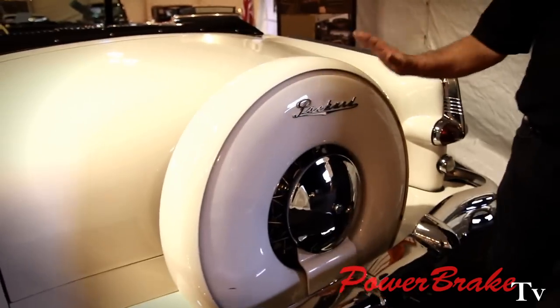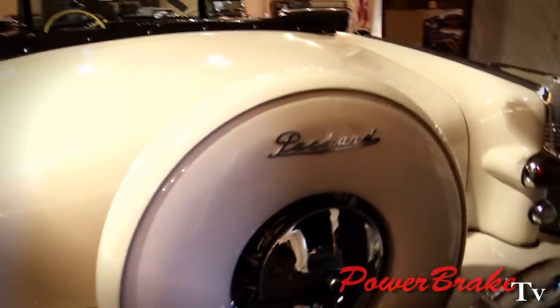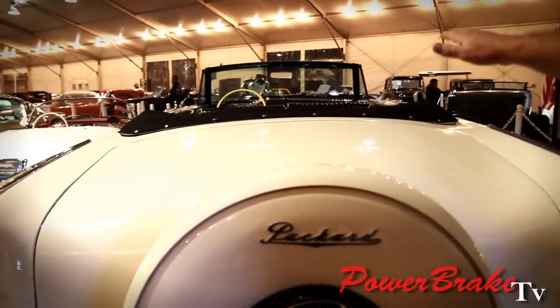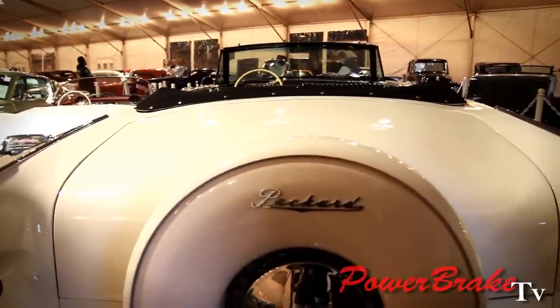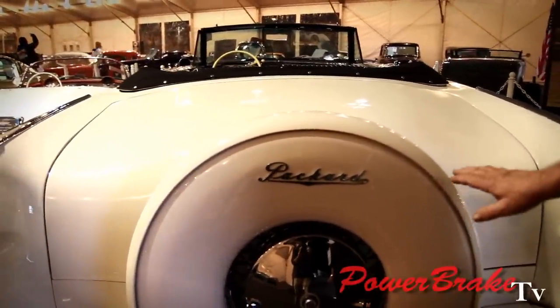In the back of the car, looking forward. This car is actually larger than a Rolls-Royce Corniche. This is automotive work of art.